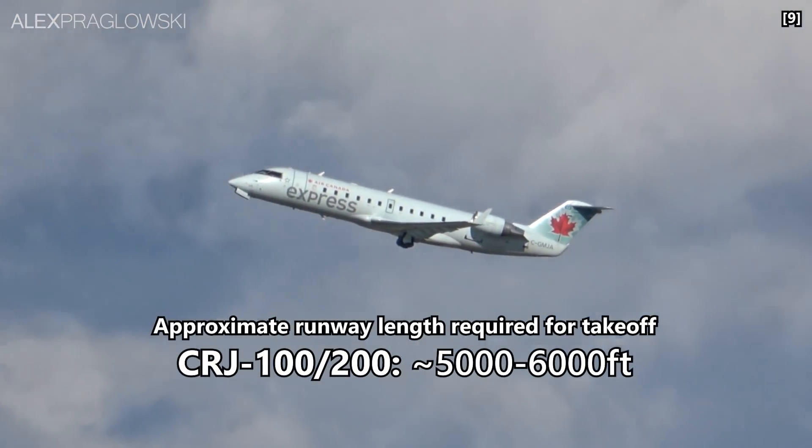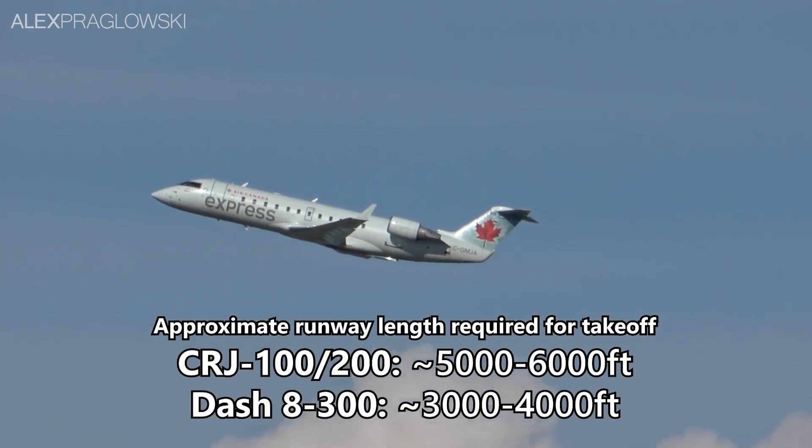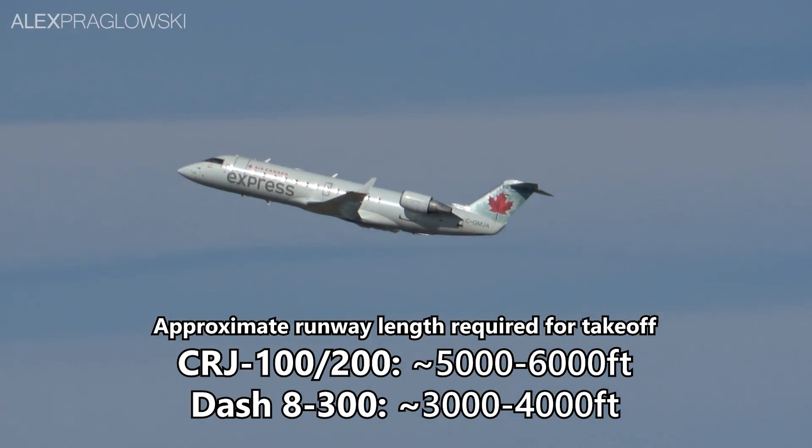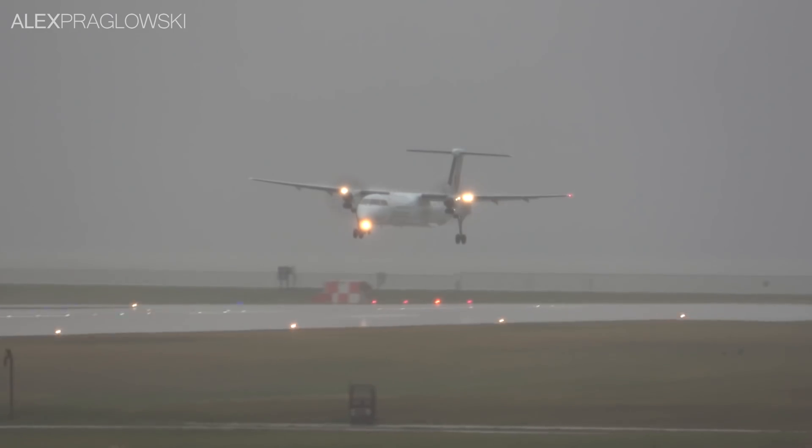The CRJ 100 and 200 models require around 5,000 to 6,000 feet of runway for takeoff, compared to the 3,000 to 4,000 feet or so for the Dash 8 300. That alone limits the number of remote airports the CRJ can serve.